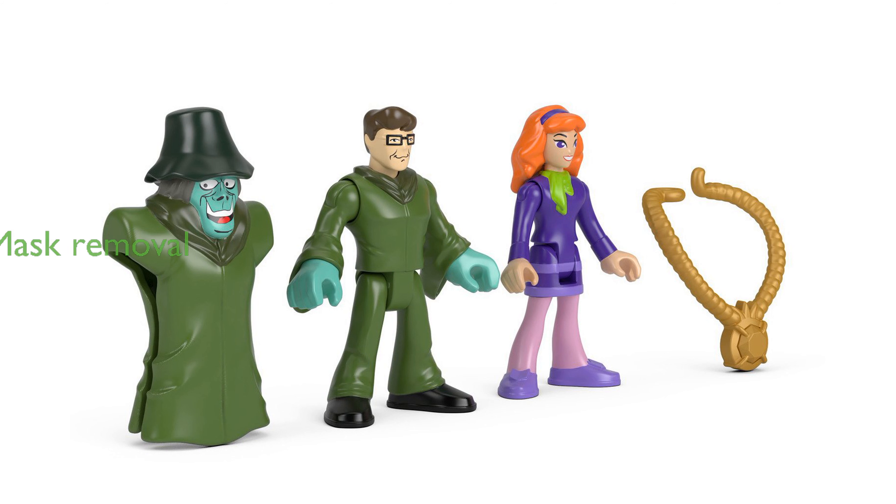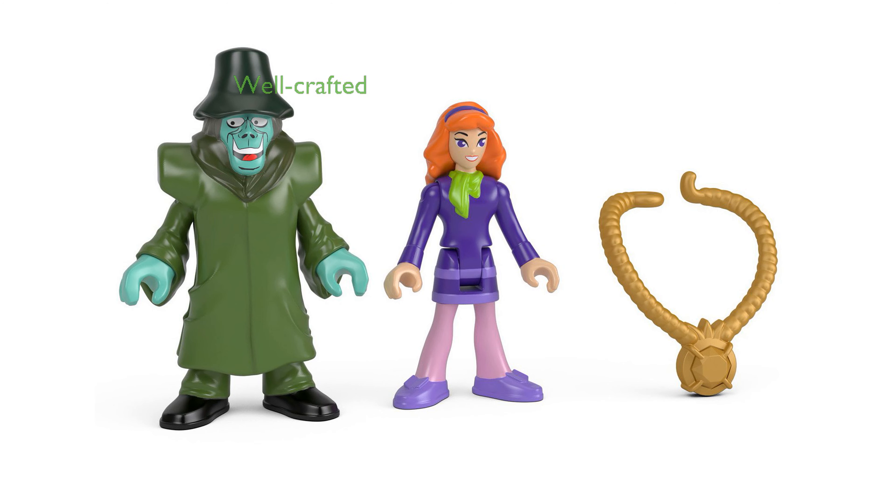One of the standout features is the ability to remove Mr. Hyde's mask to reveal his true identity, adding an element of surprise and fun. The figures are well-crafted, measuring approximately 140 millimeters in height, and are made to last through many adventures.